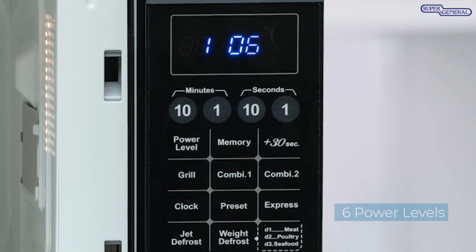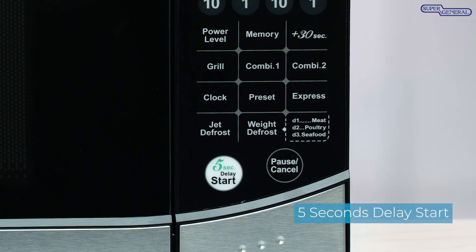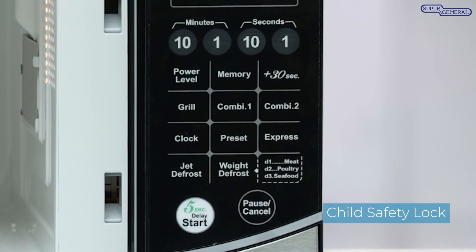Additional features include six power levels, a pause or cancel function with a five-second delay start, and a child safety lock.